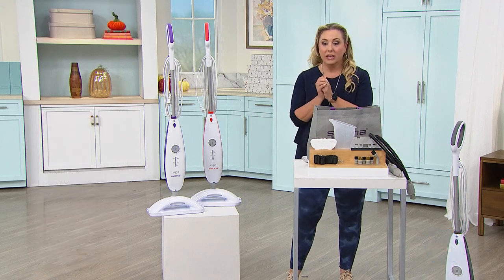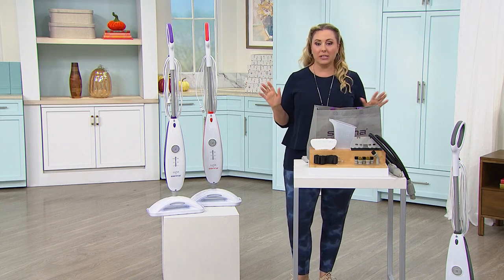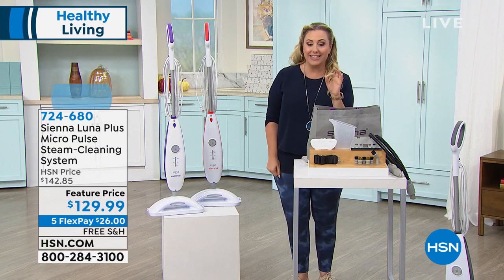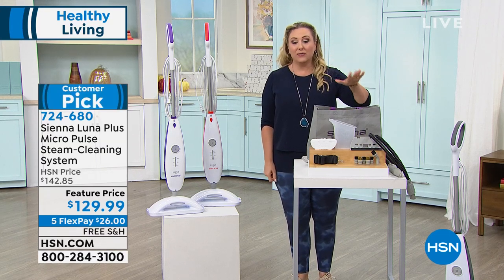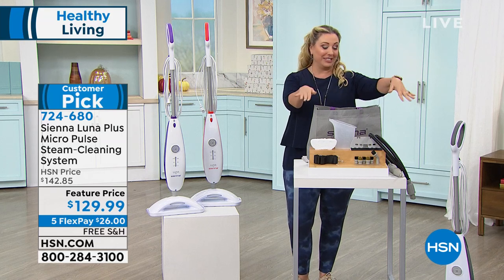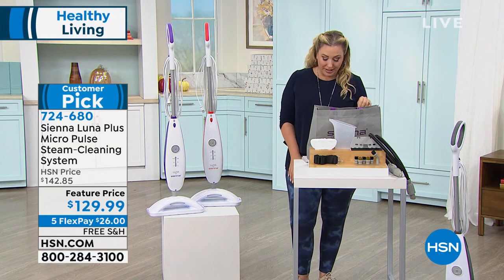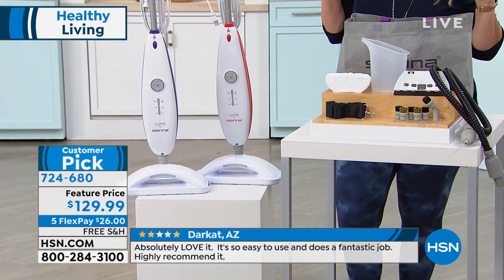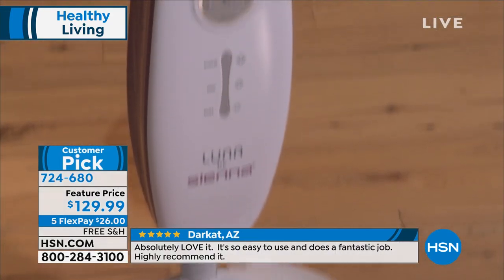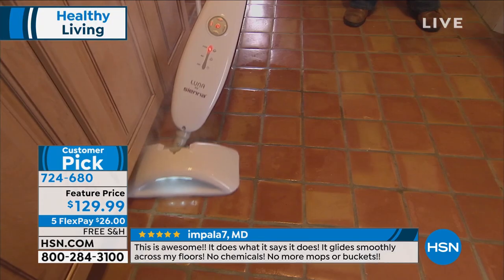Continuing our theme of keeping everybody healthy — how do you clean? We've been using chemicals to clean and sanitize, but how about using tap water? That's what you get with the Sienna Luna. Lowest price at $129.99, free shipping, five flex pays of $26. It cleans and sanitizes, killing 99% of E. coli, salmonella, and staph. The reviews really say it all — almost every show host who works here owns this.